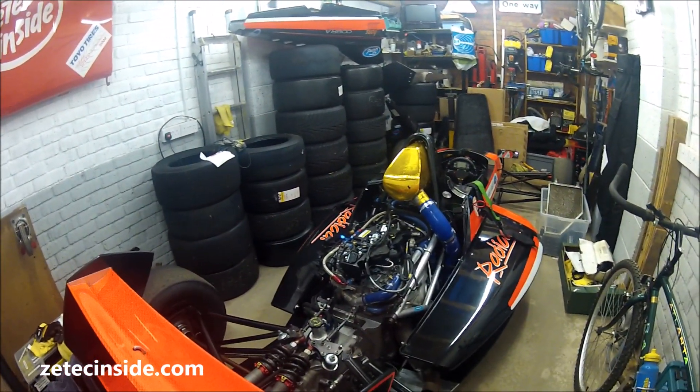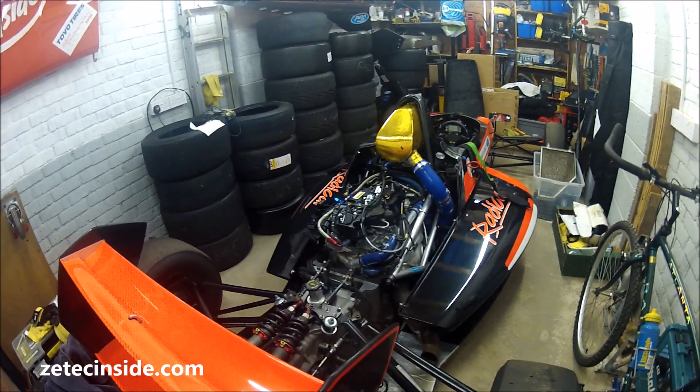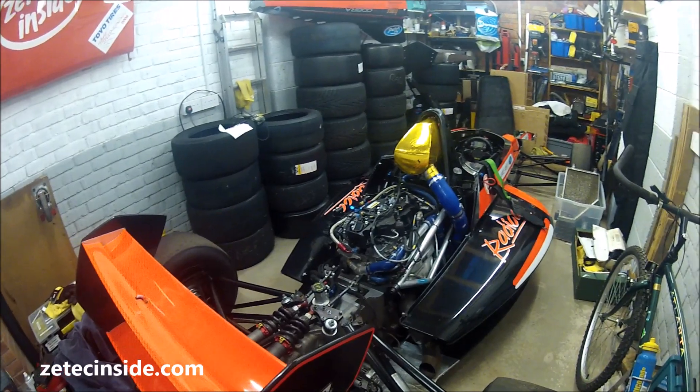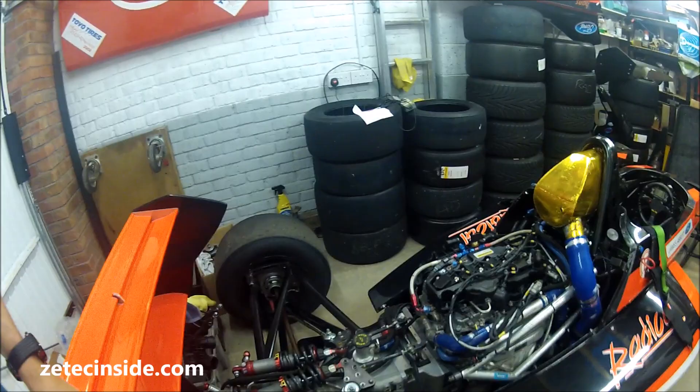So between us we've got quite a bit of work to do to learn about the cars and to get them ready for either the end of this season or some testing over the winter and then a full attack on next year's season. So I'll go over briefly some details about the car.